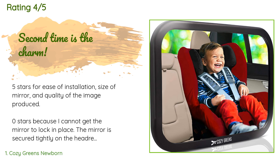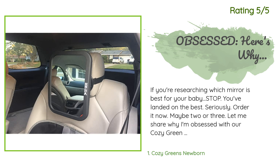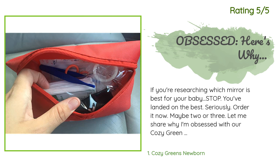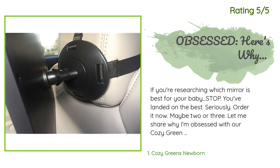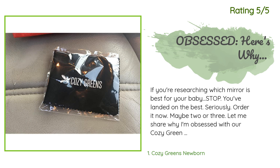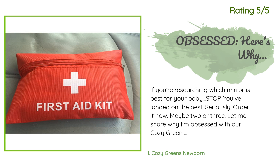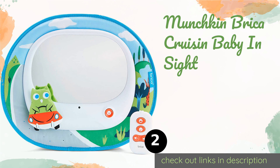I went through the Amazon page and see that most people don't have an issue. Another happy customer said: if you're researching which mirror is best for your baby, stop — you've landed on the best. Seriously, order it now, maybe two or three. I loved the first so much I purchased a second for my husband's truck as well. You won't find a clearer mirror — I threw away both mirrors I received at a baby shower after I found this one. They were so blurry and distorted.